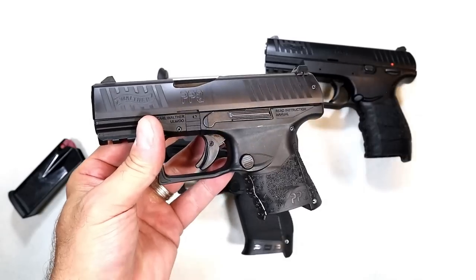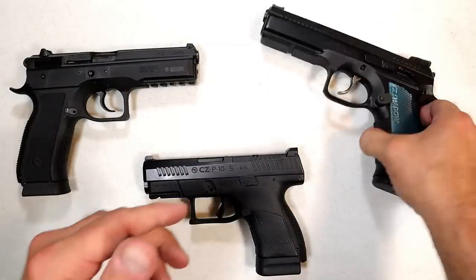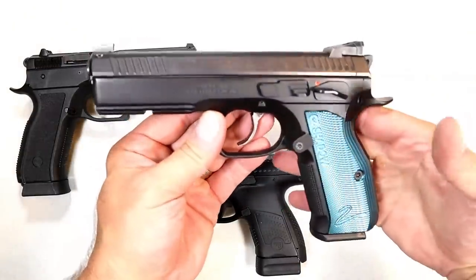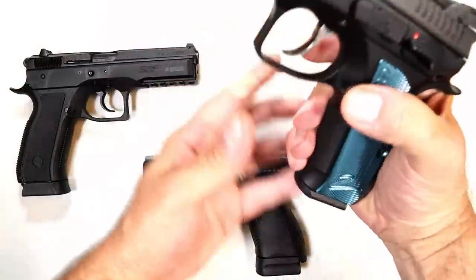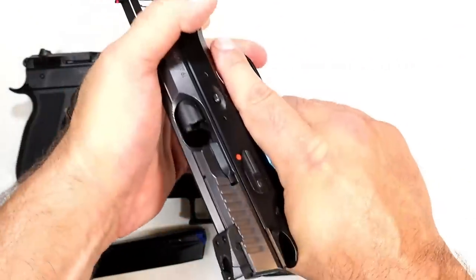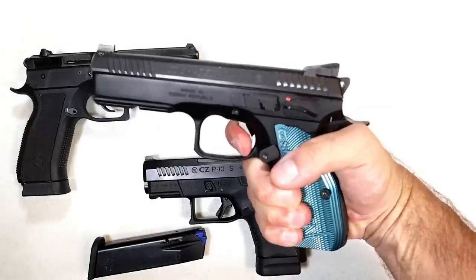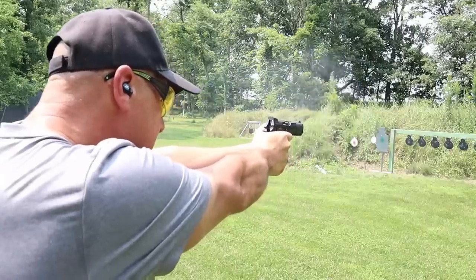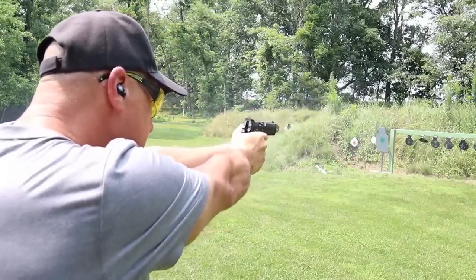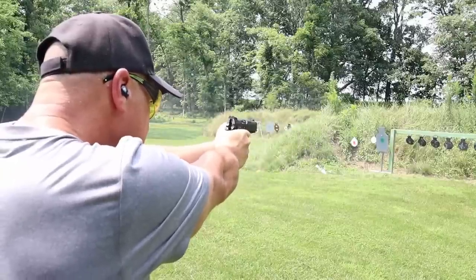CZ handguns are very popular on this channel. I think a lot of people love the CZ Shadow 2 — a full-size all-steel frame handgun that is amazing. It has a single-action trigger pull right around three and a quarter pounds, and the double-action is pretty phenomenal as well. A beautiful looking and shooting handgun. A lot of people love it and say it's one of CZ's very best.